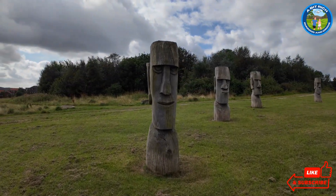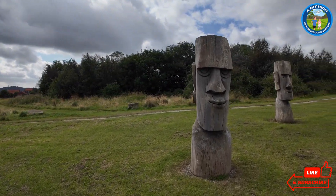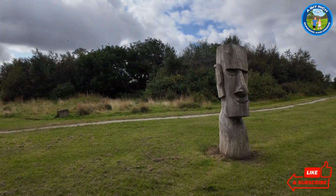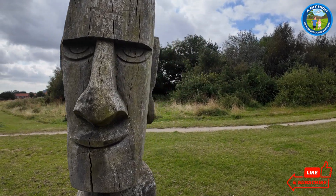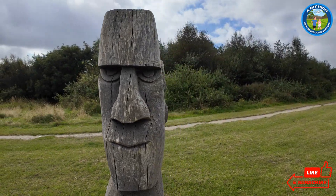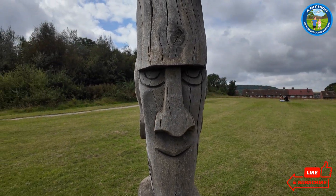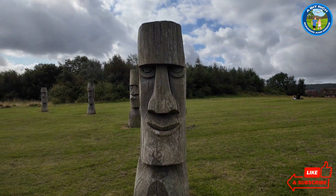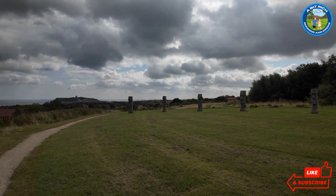What about this one? I'm not sure about him either. What about him — he looks happy, doesn't he? I'm not sure what emotion he's got. He looks like he's thinking about something. Nice hats on though, haven't they? Wow, look at him. Different emotions of man.